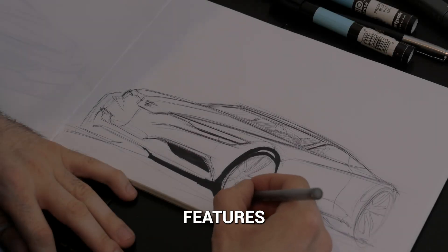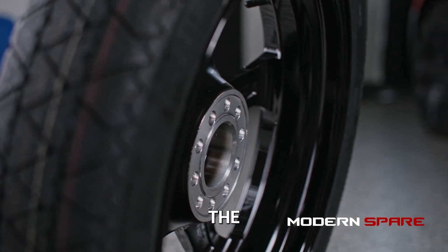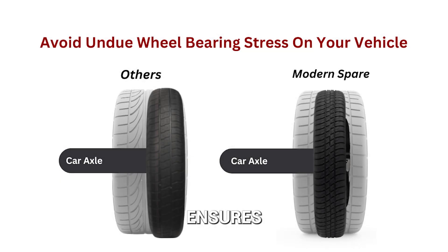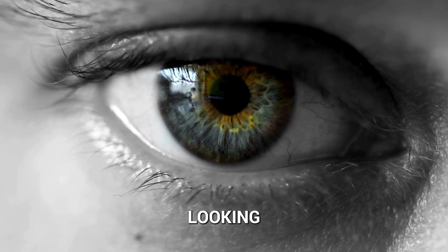Speaking of critical design features, one example is worth noting. Only Modern Spare's light alloy wheel is engineered with the proper offset, which ensures the correct centering stance for your car and helps to prevent undue wheel-bearing stress.